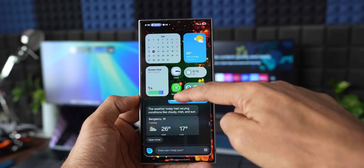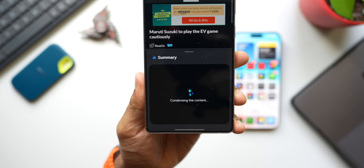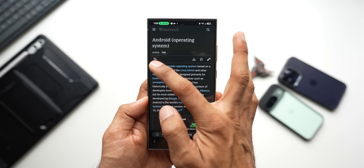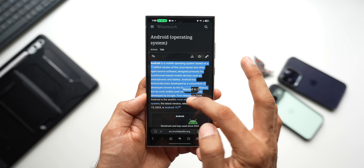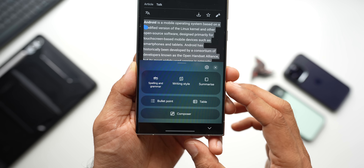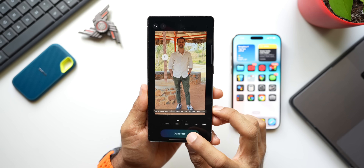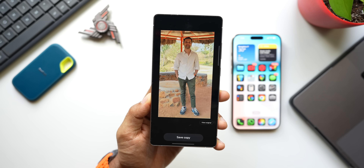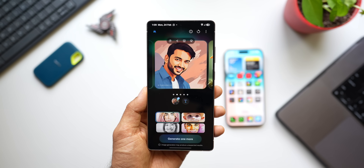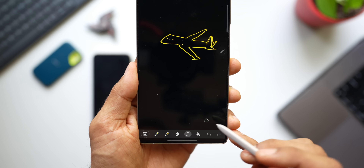We also have Transcript Assist, which can transcribe voice and call recordings into text and summarize them for easy review. Then there's Browsing Assist with a couple of AI features on the Samsung Internet application - you can get simple summaries of web pages, translate text and images, summarize web pages, read aloud and listen to highlights from articles and posts on select sites. And we have Photo Assist, where you can add things, move things around, take things away, and turn people into cartoons, paintings and more.